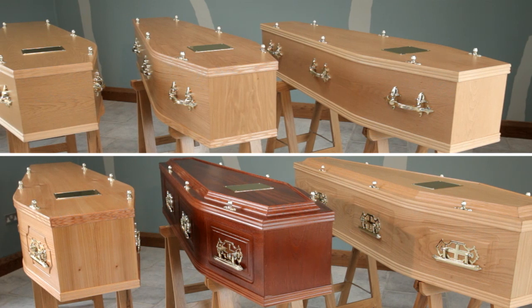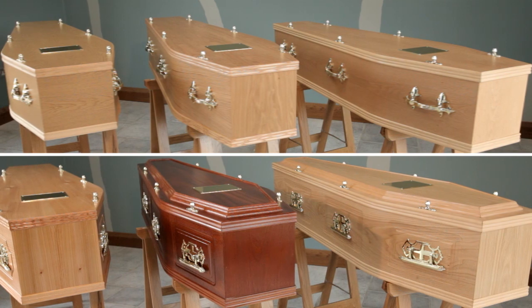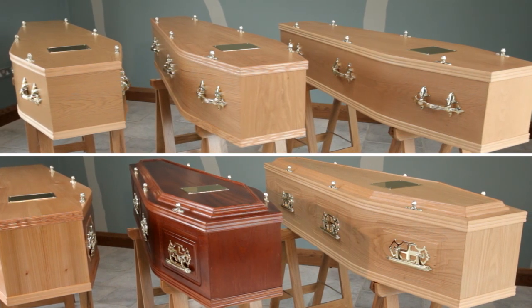All of these six coffins are perfectly suitable for burial or cremation. Please refer to our list of charges for the relevant cost of each coffin.